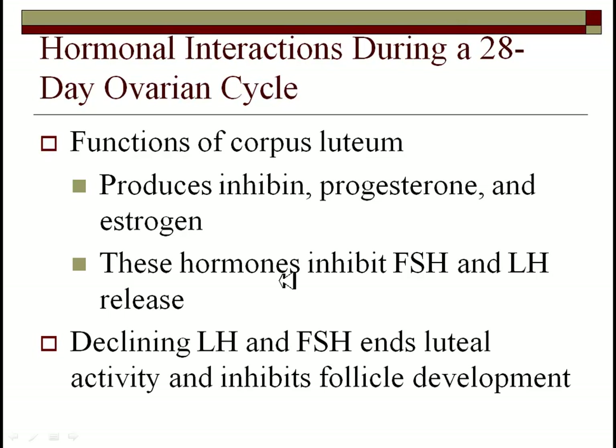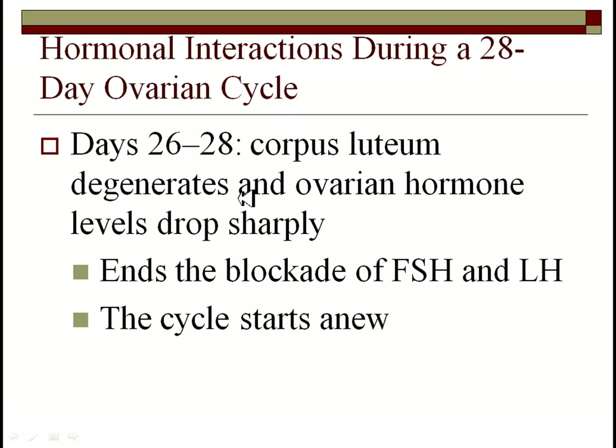These hormones from the corpus luteum inhibit FSH and LH, and these declining levels end the luteal phase, inhibiting further follicular development. This is where the hormones reset back to normal. Days 26 through 28, if fertilization has not occurred, the corpus luteum degenerates and hormone levels plummet, ending the blockade on FSH and LH. FSH and LH can then rise again and you restart the whole cycle over.